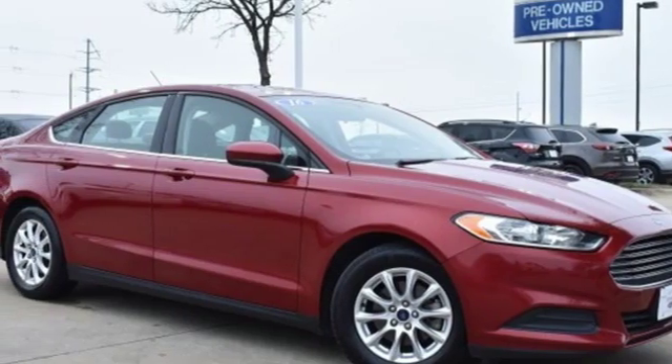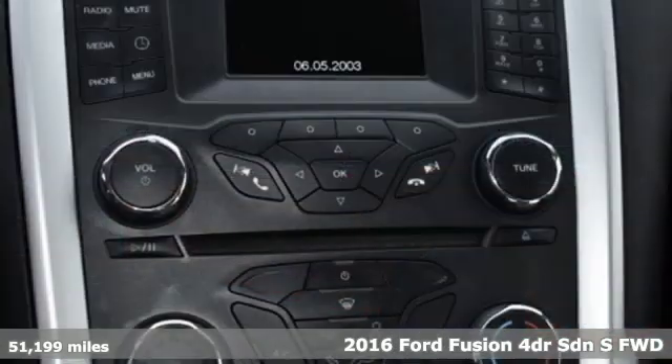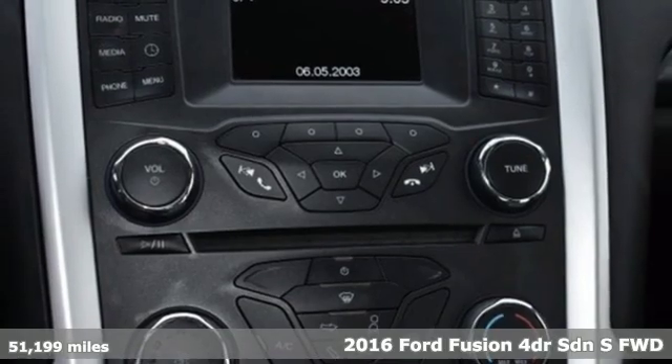Here's a 2016 Ford Fusion. Built on tradition, built to last. Ford.